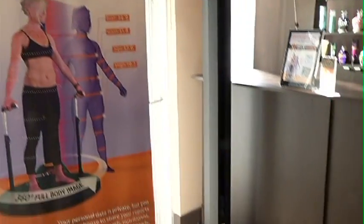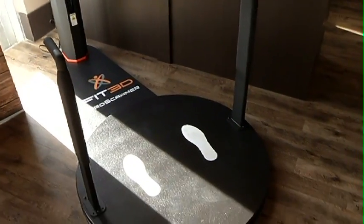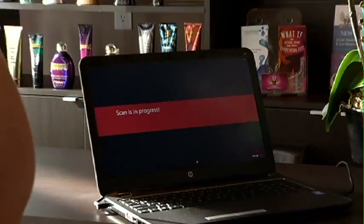Fit3D is a tool that we can use. It has an infrared camera and it takes 450 measurements of your entire body. The camera goes up and down seven and a half times while the turntable spins you, and it takes about 40 seconds.